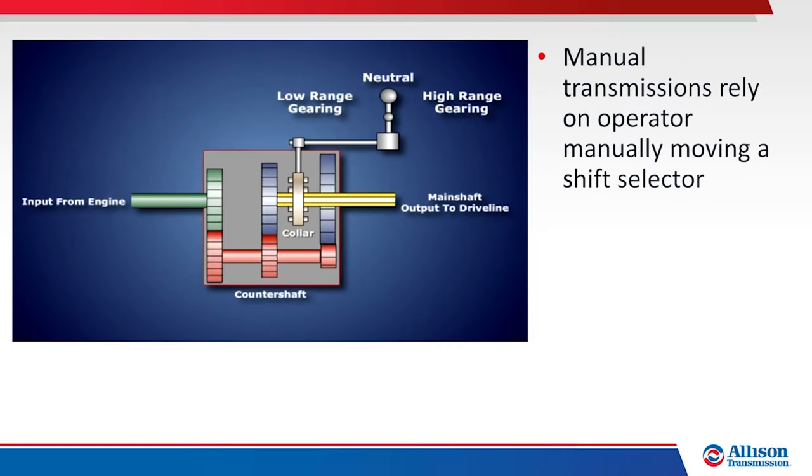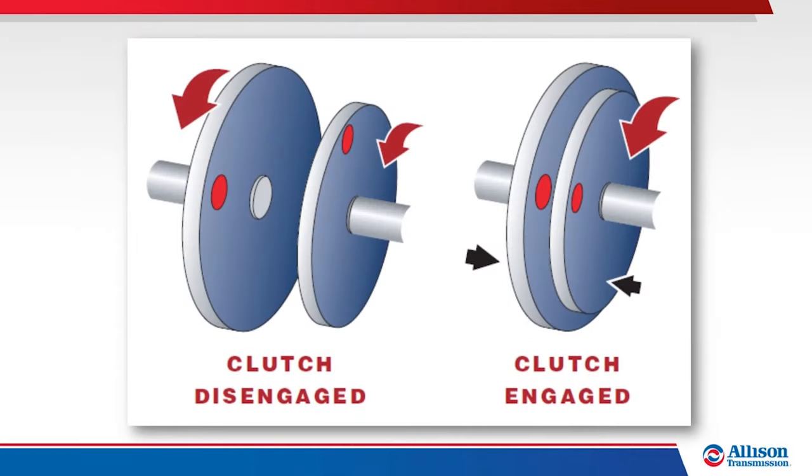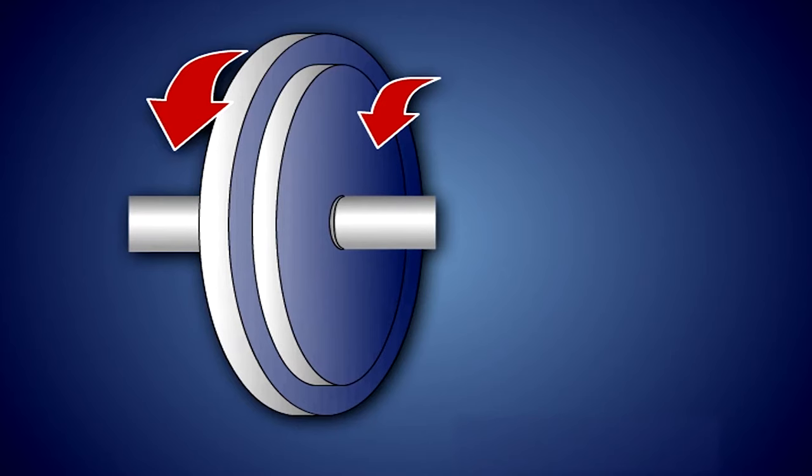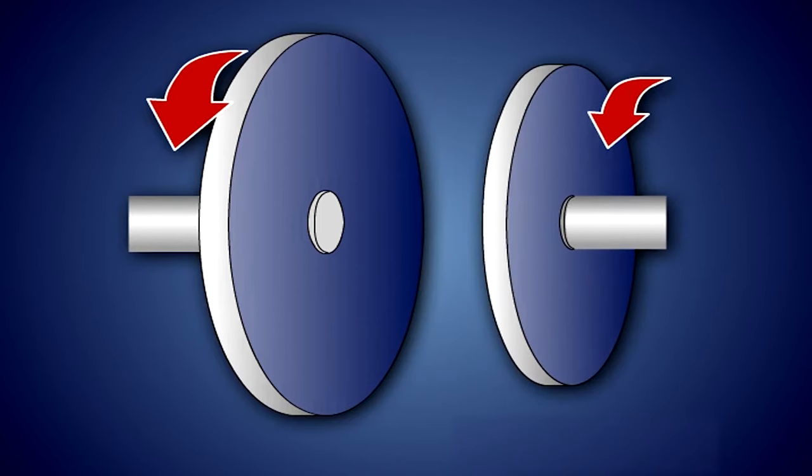Manual transmissions typically rely on the operator physically moving gears, using a manual shift selector to manually select transmission ranges. In a basic manual transmission, gear ratios are based on the number of teeth on two gears — the drive gear and the driven gear. When the operator manually shifts the transmission, the drive-to-driven gear tooth count changes and various ratios are created. A clutch is typically required to disconnect and engage engine power to the transmission.